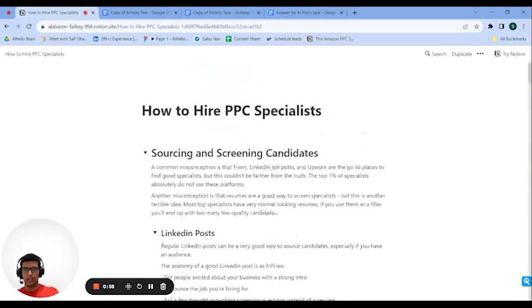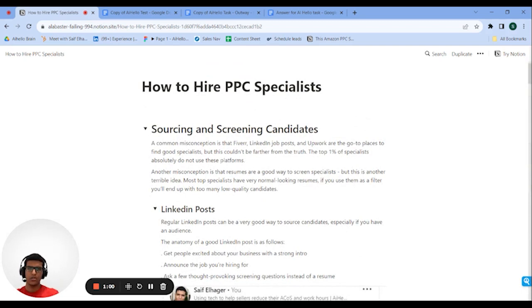For screening and sourcing candidates you generally have two options: inbound and outbound. But before I get into those, I want to clear something up. Most people think PPC specialists should be hired from freelancing platforms like Fiverr, Upwork, or even LinkedIn job posts. That's actually a huge misconception, because the top one percent of Amazon PPC specialists just don't apply to jobs there — they're not going to offer their service on Fiverr for ten or fifteen dollars.